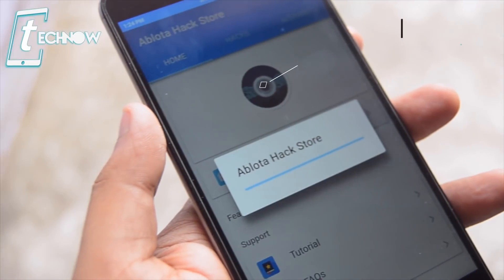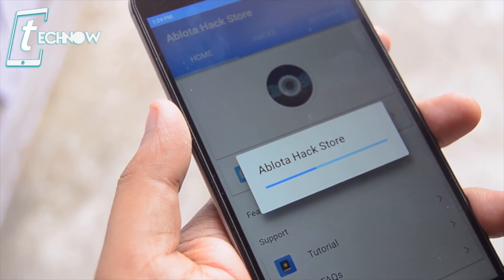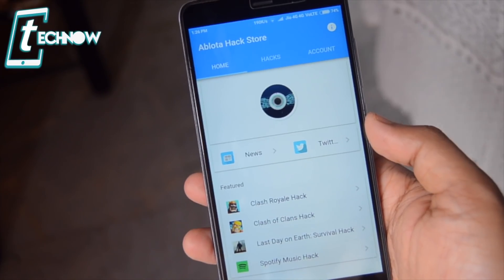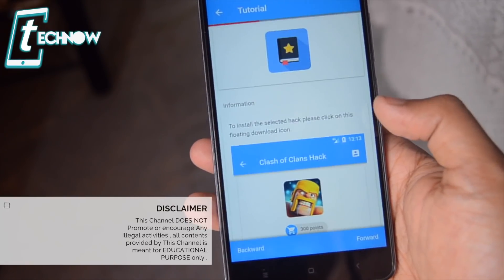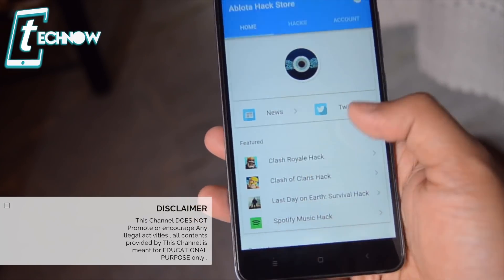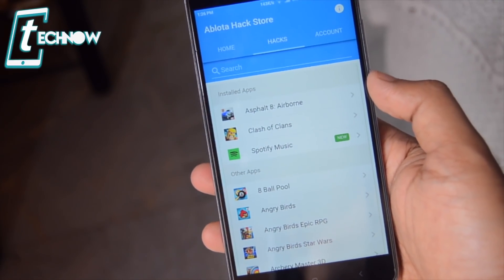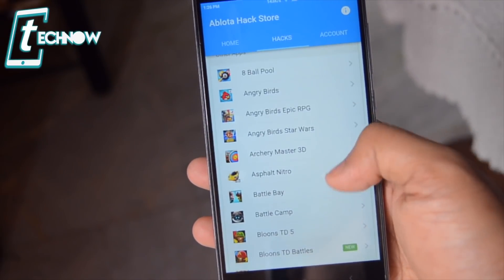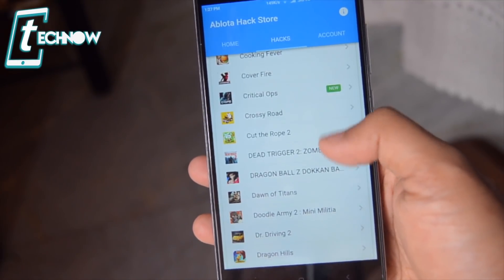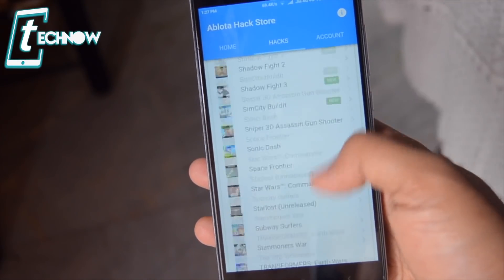Up next, we have Ablota Hack Store, which is like a gamer's paradise as this app has got cracks and mods of almost each and every popular Android game. Once we are in the app, it shows some featured game mods. Down here you get the tutorial which you need to follow in order to download any mod on your phone. It lists out the installed applications and other applications which you can check out. Here you can see we have almost every game like Asphalt, 8 Ball Pool, Angry Birds, Candy Crush, Dead Trigger, Dead Trigger 2, Need for Speed and all other games.